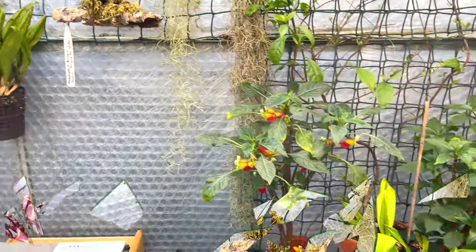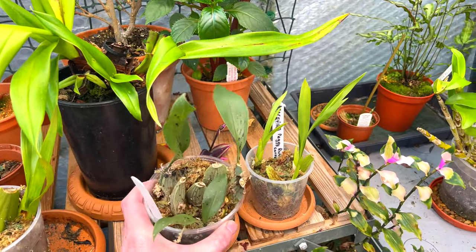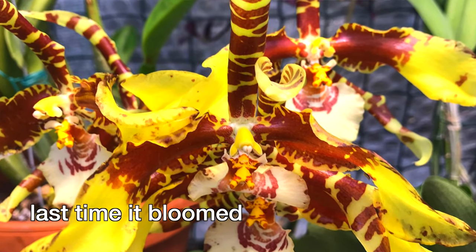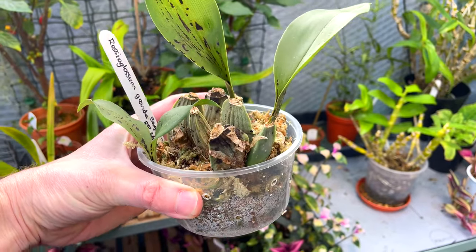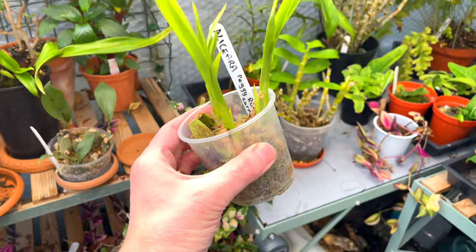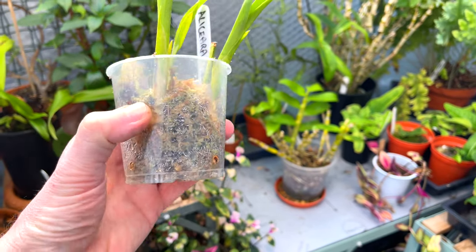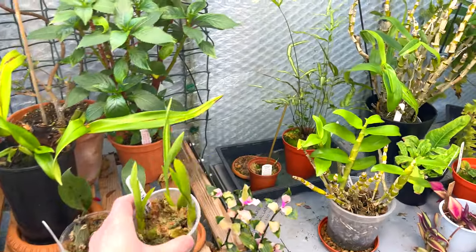I've repotted a number of orchids and put them all in moss. This Rossioglossum grande did lose all its leaves at one point, but there are some new little roots underneath, so I put it in moss so I can see when it dries out without having to water too regularly. Same with my Aliceara Peggy Ruth Carpenter — I've completely stripped all the dead pseudobulbs and put the new growths into sphagnum moss.